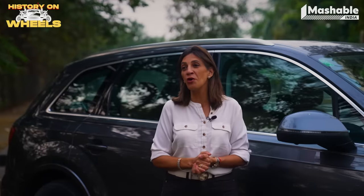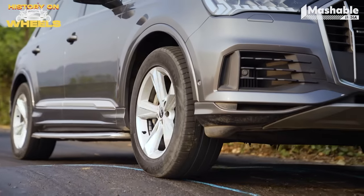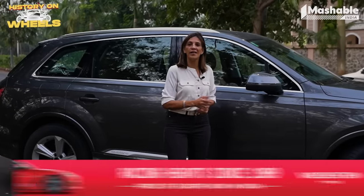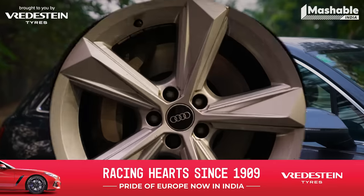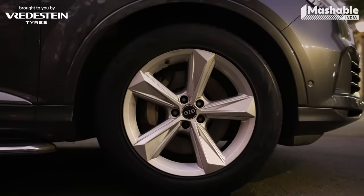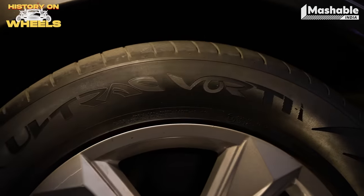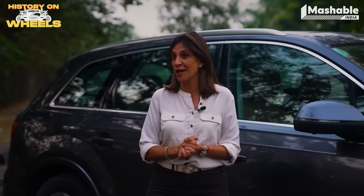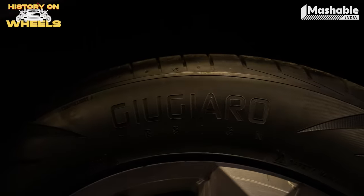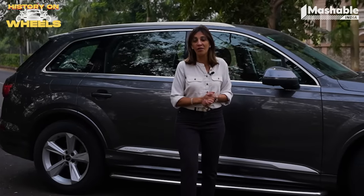Welcome to another episode of History on Wheels, brought to you by Bredestein Tyres. I'm Renuka Kirpalani and I'm taking you on a very interesting journey. I have a cool car and a very reliable partner — my Bredestein Tyres. Bredestein is a globally renowned company known for their high-performance tyres. Here's a fun fact: in 1999, they got designer Giorgetto Giugiaro to design a set of tyres called SportTac, which is why they have that sleek and sporty design.